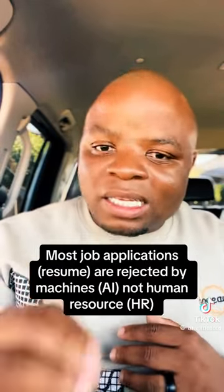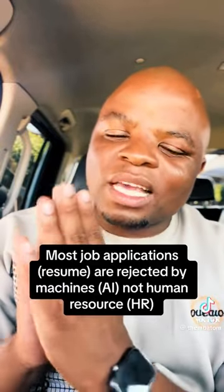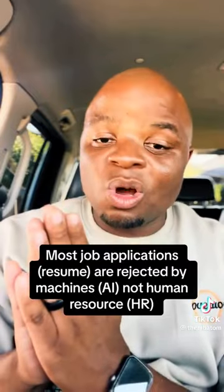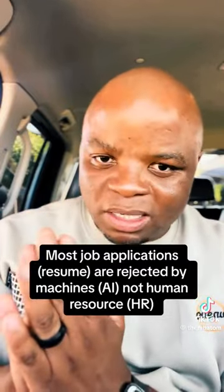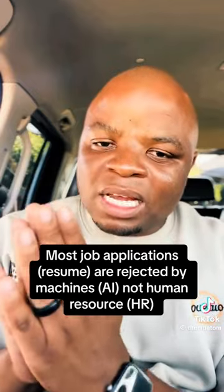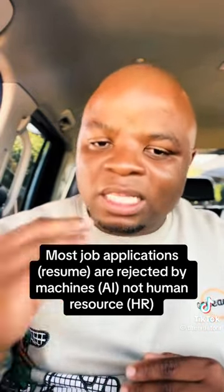Lastly, please do not — I repeat — do not scan your CV. You should send it either as a Word document or as a PDF. If you scan your CV, the AI system might not be able to read it and will reject it.